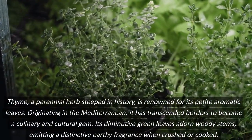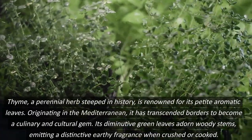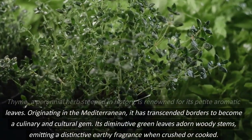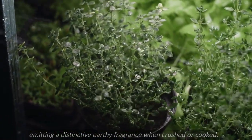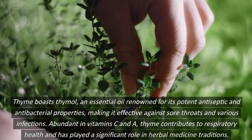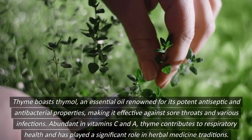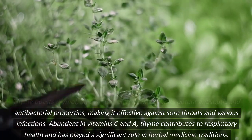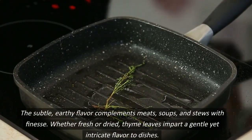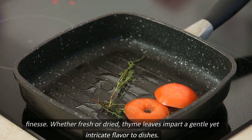Thyme, a perennial herb steeped in history, is renowned for its petite, aromatic leaves. Originating in the Mediterranean, it has transcended borders to become a culinary and cultural gem. Its diminutive green leaves are drawn on woody stems, emitting a distinctive earthy fragrance when crushed or cooked. Thyme boasts thymol, an essential oil renowned for its potent antiseptic and antibacterial properties, making it effective against sore throats and various infections. Abundant in vitamin C and A, thyme contributes to respiratory health and has played a significant role in herbal medicine traditions. The subtle, earthy flavor complements meats, soups, and stews with finesse. Whether fresh or dried, thyme leaves impart a gentle yet intricate flavor to dishes.